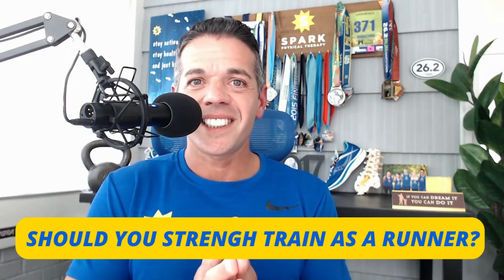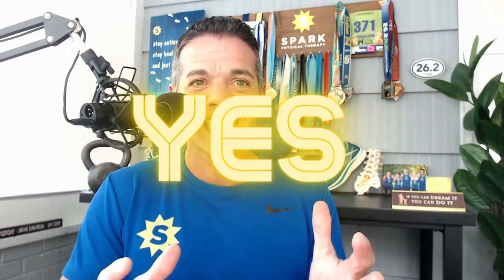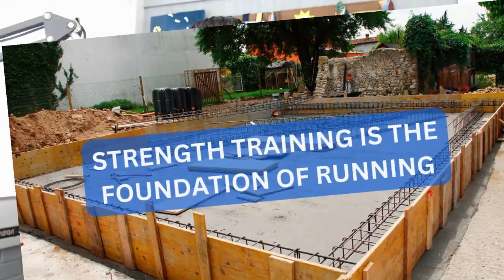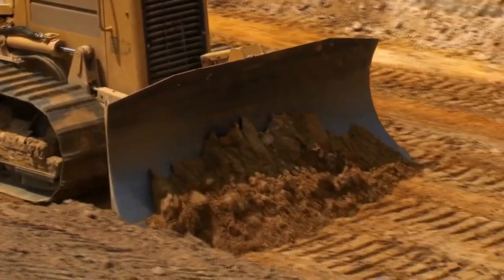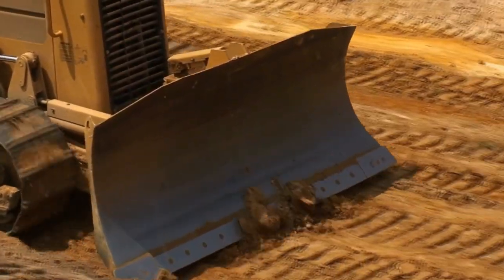Should you, as a runner, strength train? The answer is obviously yes. Strength training is the foundation of your running — you need to develop a strong running body so you can enjoy lifelong injury-free running. Using the house building analogy, this is the step where they clear the land, level it out, and pour the foundation. A broken or weakened foundation can't support the weight of a house as it should.